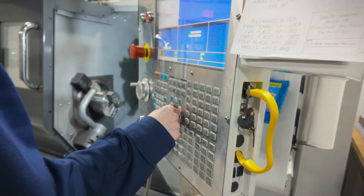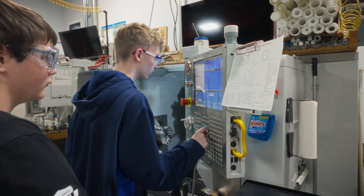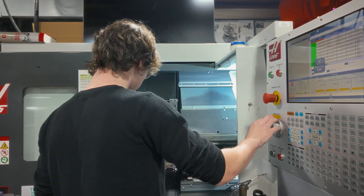As the students progress, if we get jobs from local industry, the students will directly be working on parts that they may see once they get out of here.